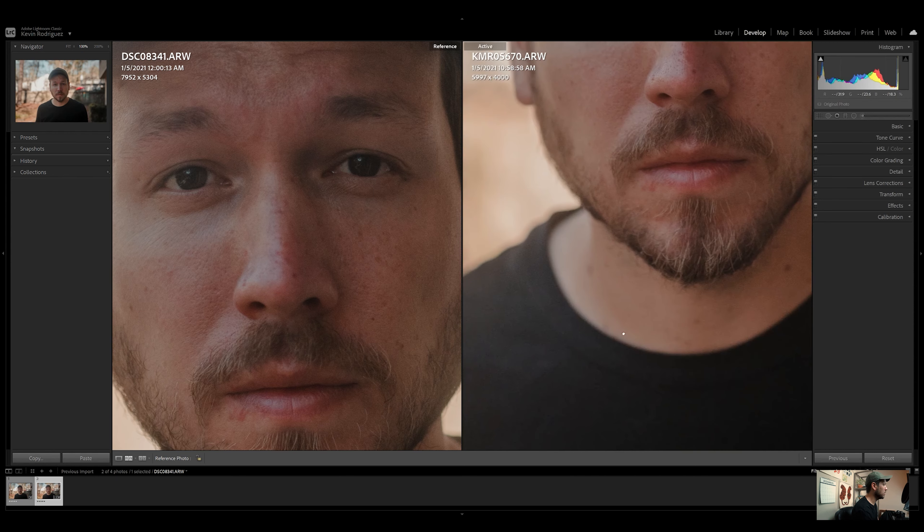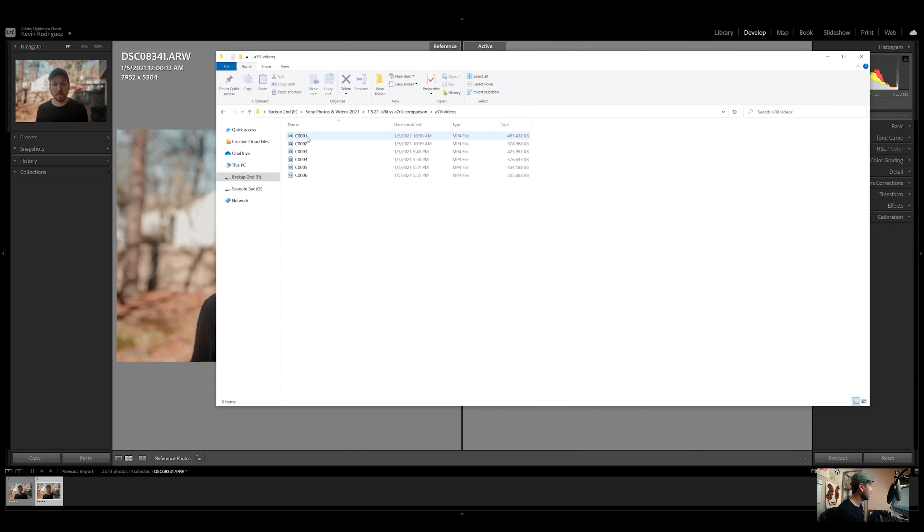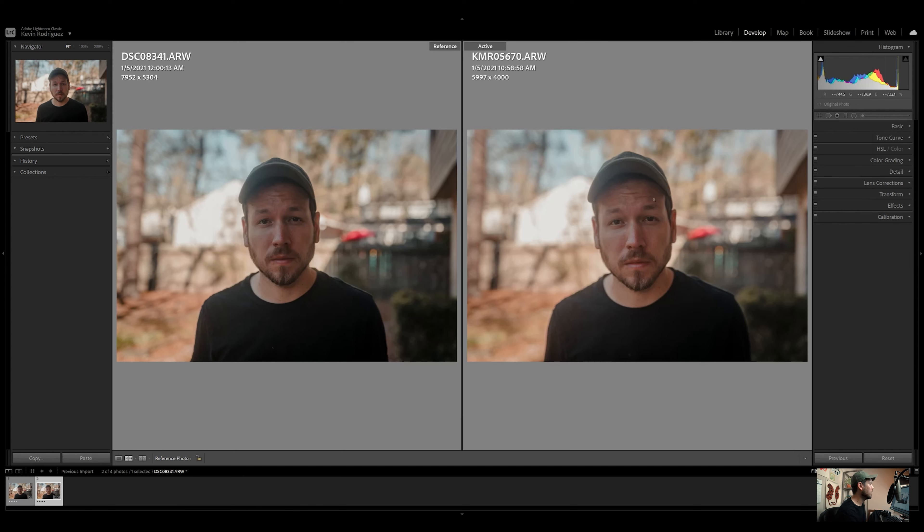I'm going to pull up the files right here. The a7R III file is 82 megabits in size, versus the Sony a7 III at 48 megabits. That's a pretty big difference in raw file sizes, so keep that in mind for storage — I have a 5TB external hard drive and I'm already filling it up. For the video files, they're relatively the same size in terms of megabits for recording: 4K records at 100 megabits and 1080p at 50 megabits for both cameras.